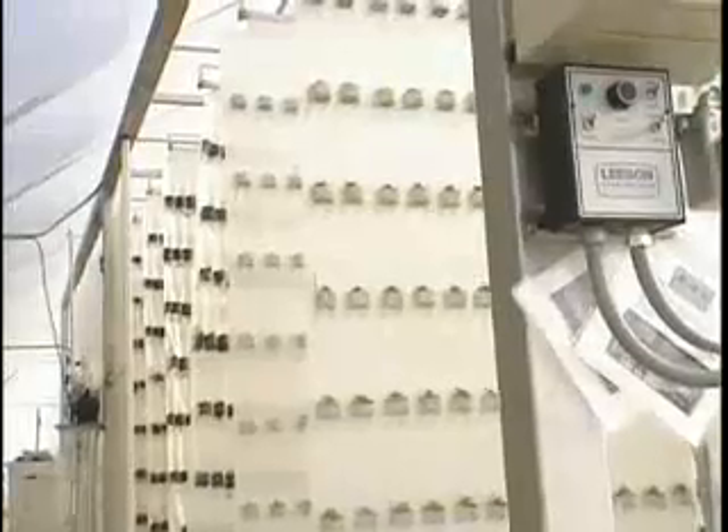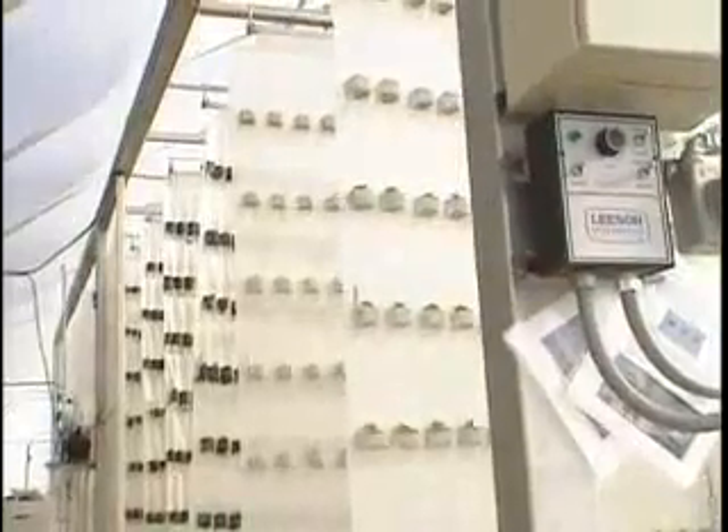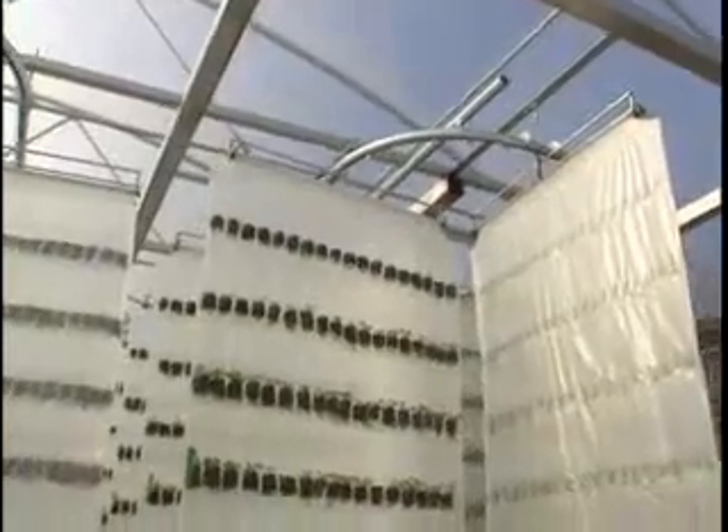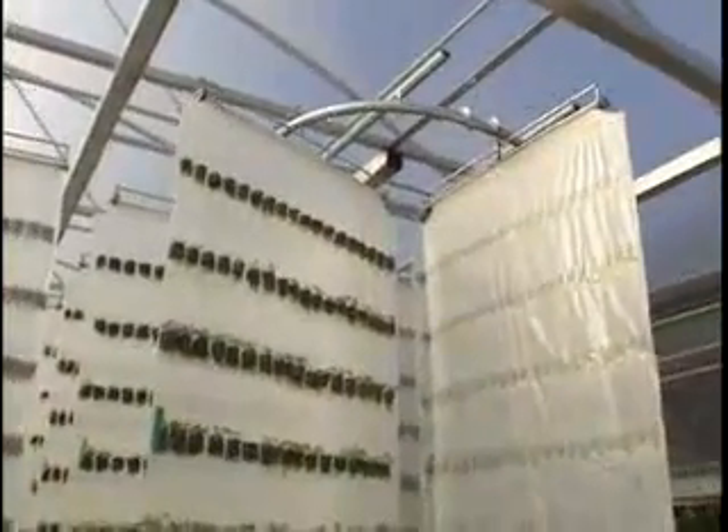I can have it in a basement by adding supplemental light. I can grow it anywhere — I can put it in the Arctic. I can put it anywhere you want it and produce large quantities of quality material: potatoes, carrots, beets.